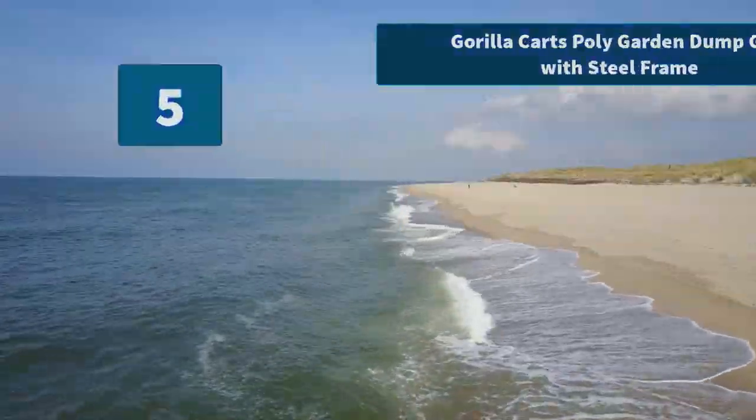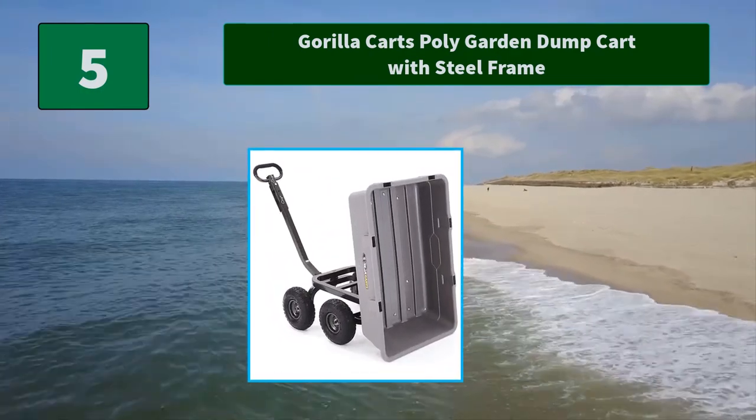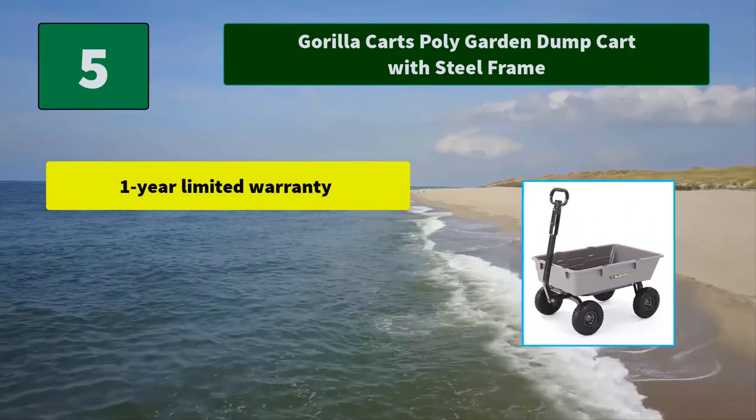Number 5: Gorilla Karts Polygarden Dump Cart with Steel Frame. The patented quick-release dumping system makes unloading fast and easy, and the 800-pound hauling capacity means this cart can handle tough jobs.